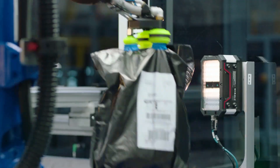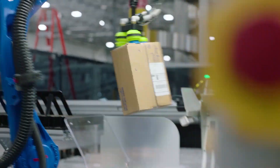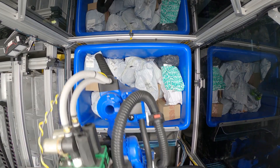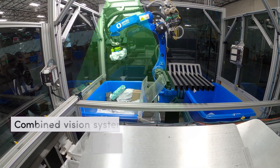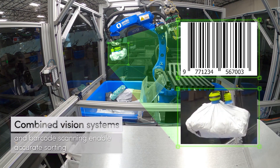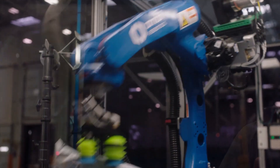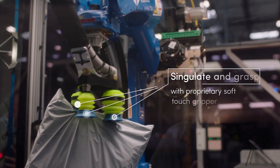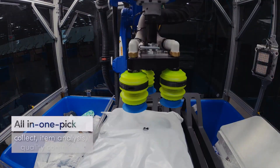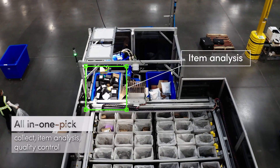Three to four robots, supervised by an operator, can efficiently sort 1,200 items per hour. The operating system includes a reality simulation option, allowing robots to quickly adapt to working with millions of unique objects. In addition to sorting, the robots excel at scanning, bagging, and packing tasks. Special attachments handle fragile items, comprehensive analytics support workload distribution, and the system is designed for seamless scalability from day one.